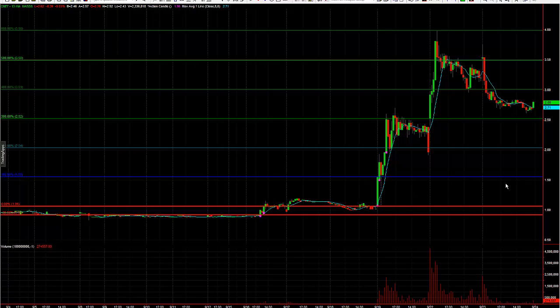You can see here CNET went from $1.55 to nearly $4 in the course of just a day and a half, and I caught it right here at the start.